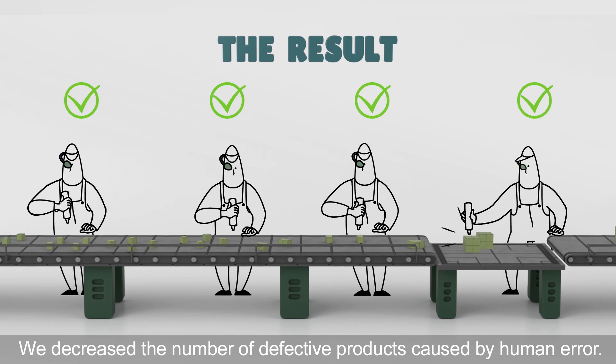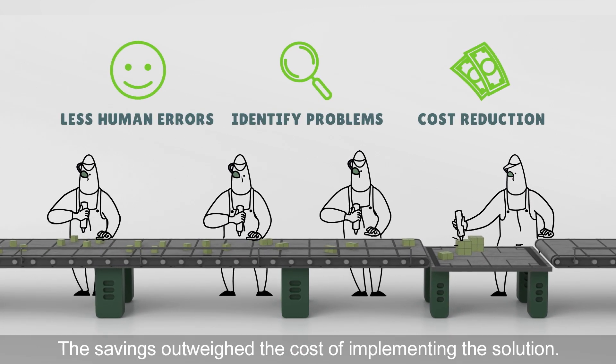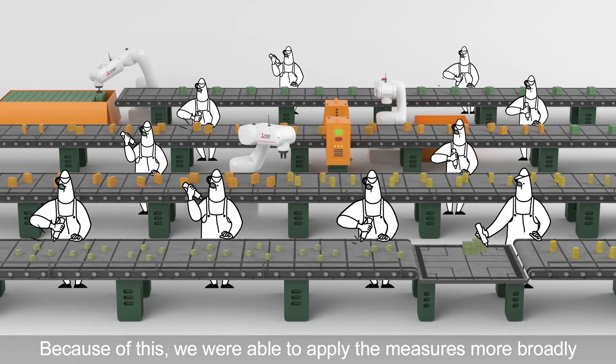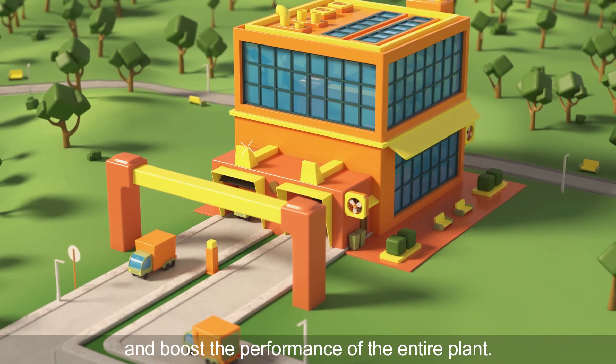We decreased the number of defective products caused by human error. The savings outweighed the cost of implementing the solution. Because of this, we were able to apply the measures more broadly and boost the performance of the entire plant.